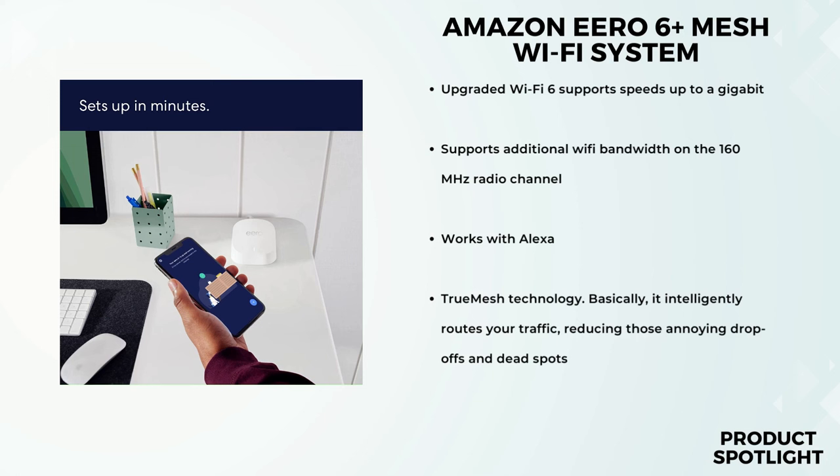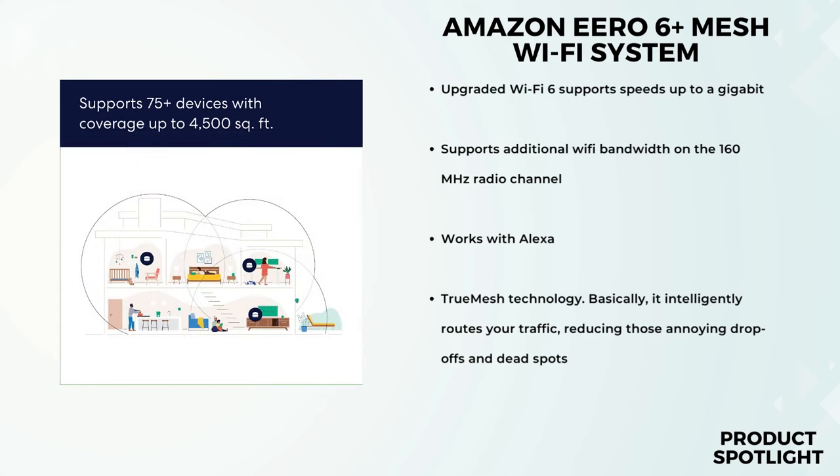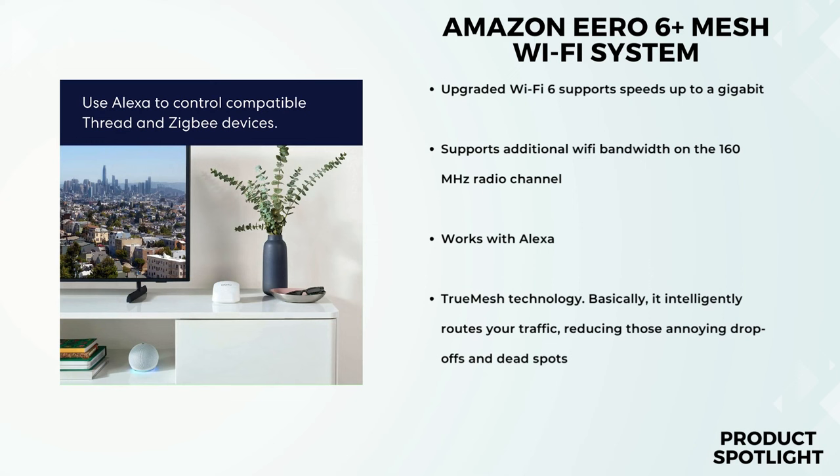What caught my attention is the promise of gigabit speeds without breaking the bank. This Aero 6 Plus system covers up to 4,500 square feet, which should be plenty for most homes. Setting up the Aero 6 Plus is where it gets interesting — all you need is your smartphone and the Aero app. I followed the step-by-step guide and it was surprisingly intuitive. The app guided me through placing the units, connecting them, and the whole process took just a few minutes.